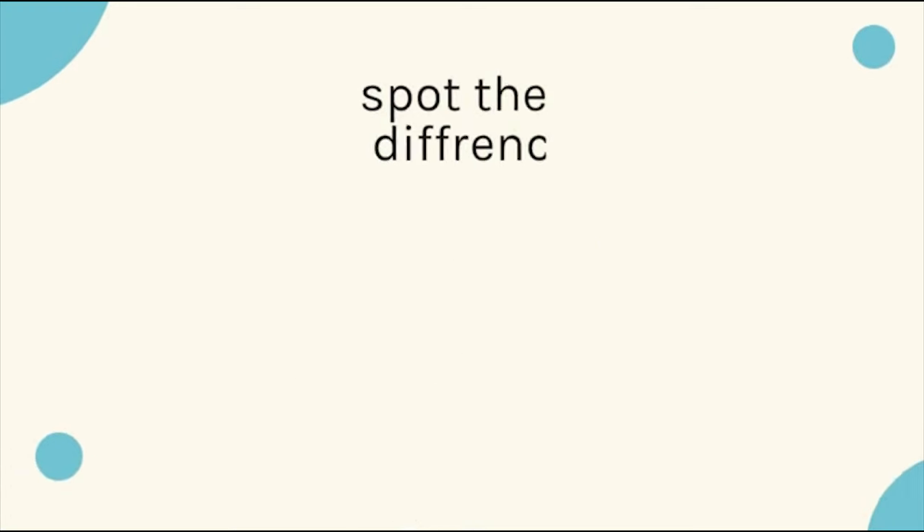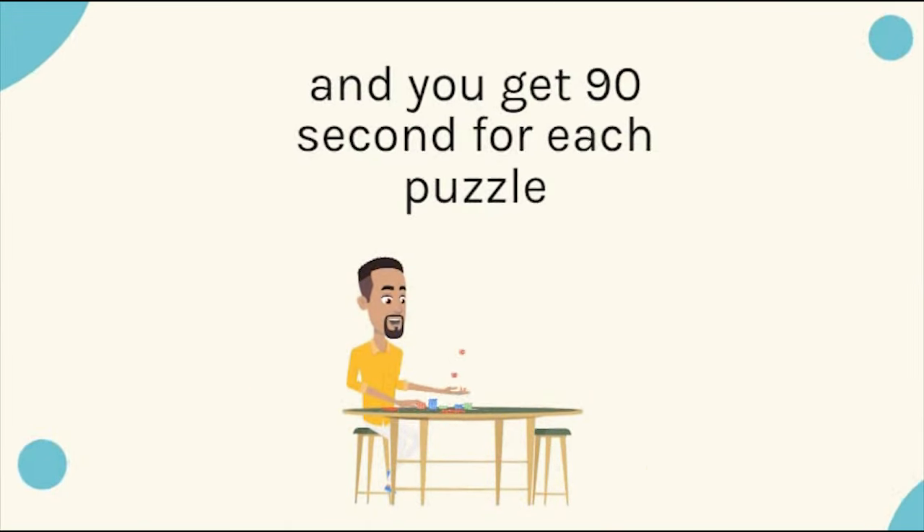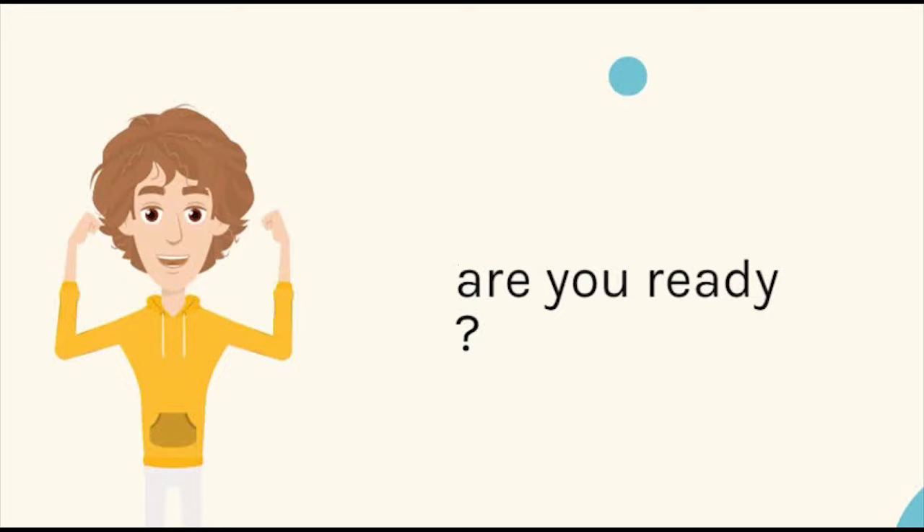Hey friends, spot the three differences. There are a total of five puzzles, and you get 90 seconds for each puzzle. Let's get started. Are you ready?